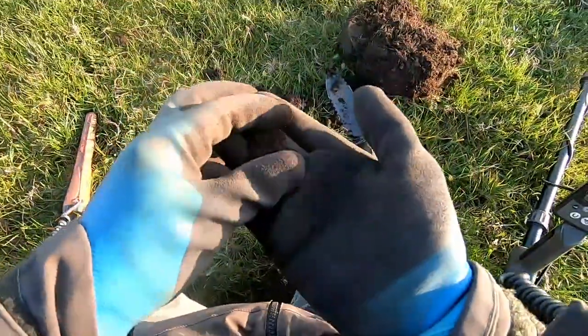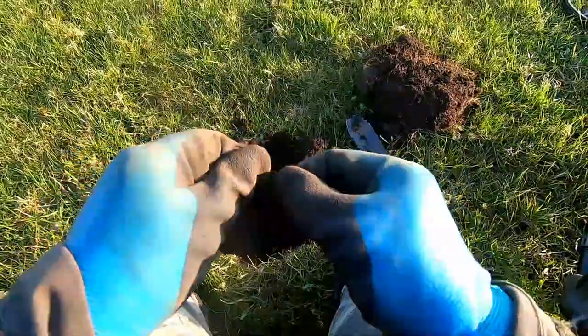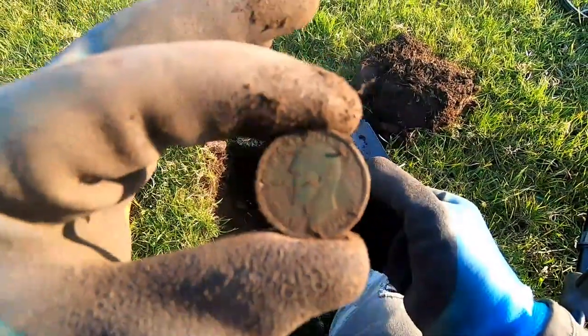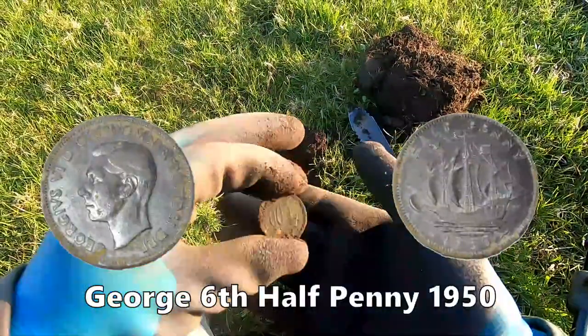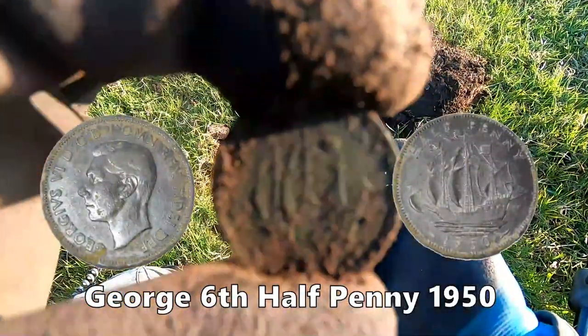There we go — George the Sixth halfpenny. That's what that is, George the Sixth halfpenny.